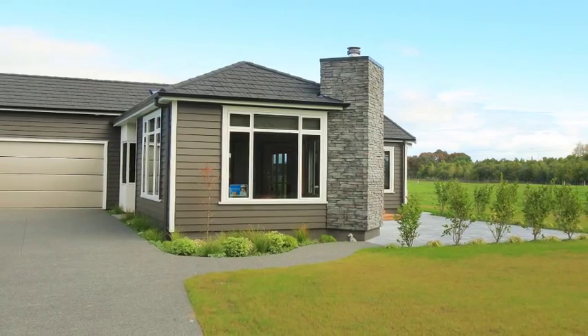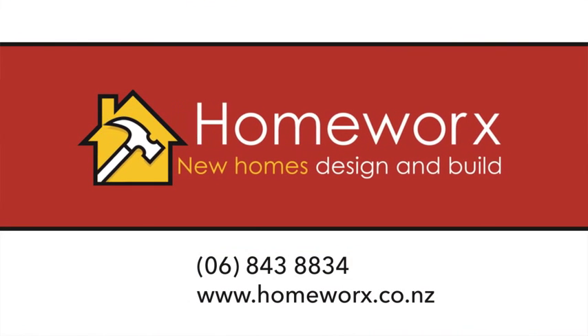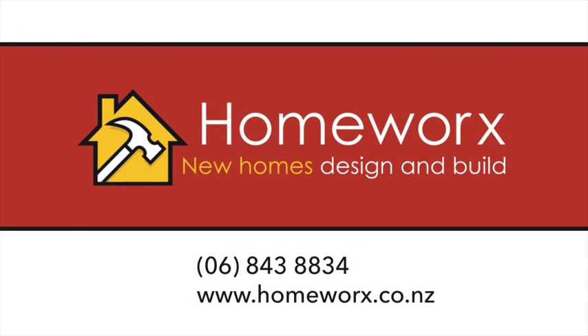Set amongst well-laid grounds, a lifestyle luxury awaits. Call HomeWorks today on 06 843 8834 or visit homeworks.co.nz.